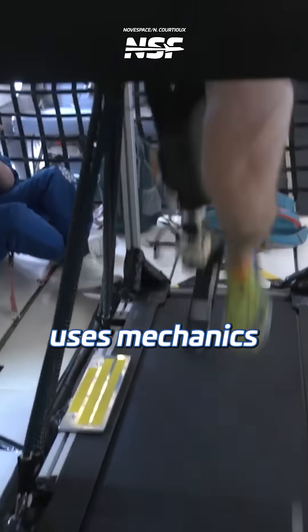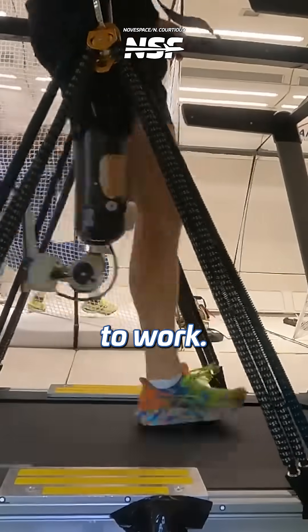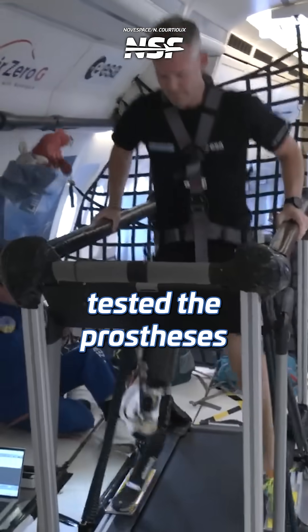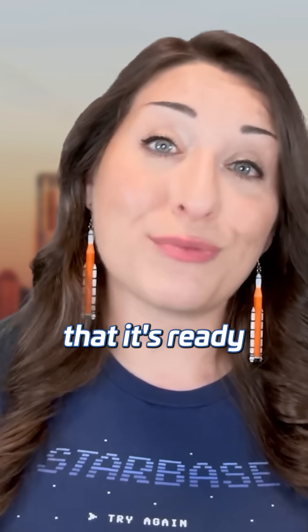His prosthetic leg uses mechanics and electronics to bend the knee, but some of these sensors rely on gravity to work. During the parabolic flights, McFaul and his team tested the prosthesis while exercising and fine-tuned its settings to ensure that it's ready for space.